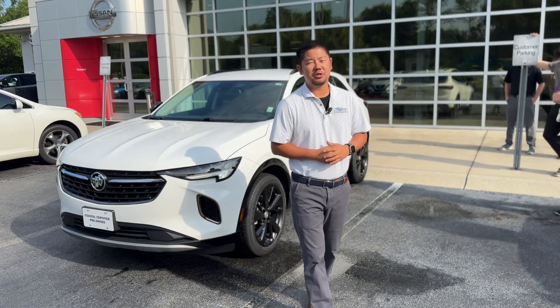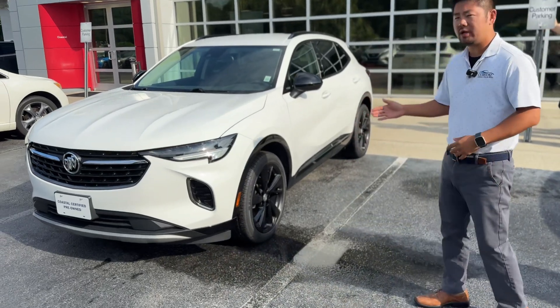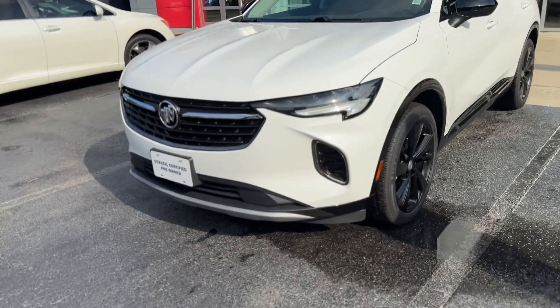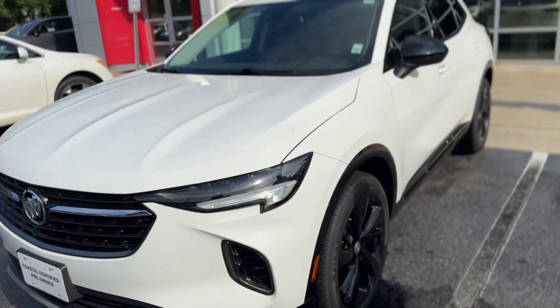Good morning, my name is Ben. I'm the general sales manager at Coastal Chevrolet Cadillac and Coastal Nissan. Today we're looking at the 2021 Buick Envision, which has just about 30,000 miles. It features a beautiful white exterior paint with contrasting black accents.